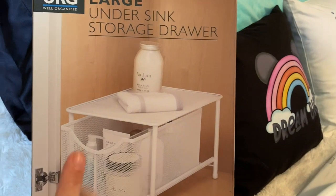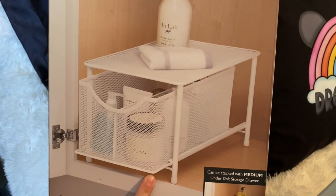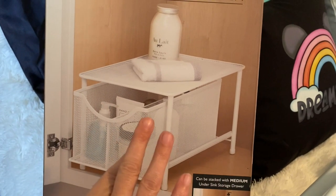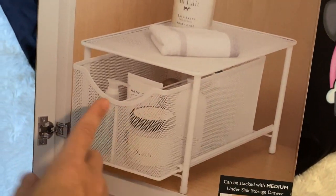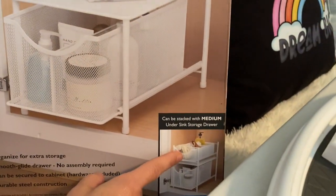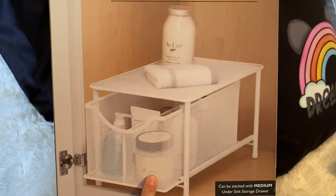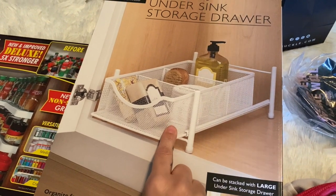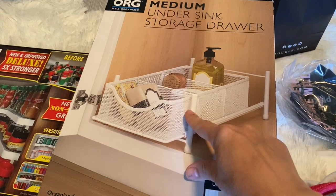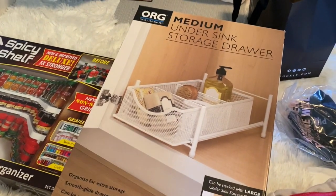At Bed Bath and Beyond I picked up this — it says 'large under-sink storage drawer.' I might use it under the sink, or on one of my shelves in the bathroom, because everything in the bathroom is on these two or three shelves. I feel like this would make it much more organized. There's a divider in there so it's like half and half. It says it can be stacked with a medium under-sink storage drawer. I also got the medium one — it has three little slide-out compartments, so this could sit on top of the large like it suggests.